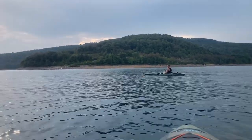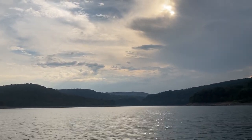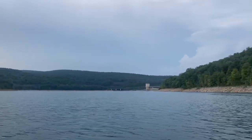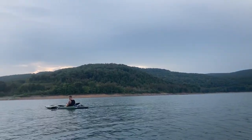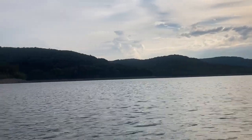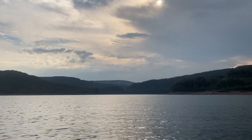It doesn't get much more better than this guys - sitting out in the middle of a giant lake in your kayak, just watching the sunset. Check that out - so beautiful out here. Not a soul in sight except for Corey Wellens and some deer. We've got about two hours of light left, so we can't be out here too long. But wow, what a view - look at that guys, absolutely incredible.